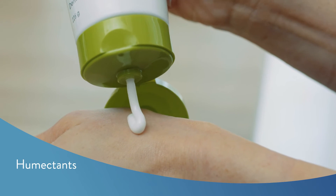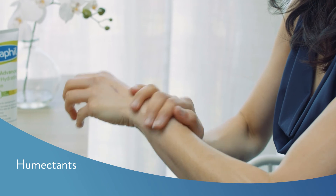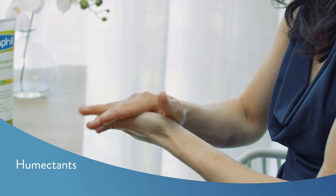Humectants. These moisturisers draw water into the skin and include ingredients like hyaluronic acid, urea and glycerin. These are great for thirsty areas on the face or body.